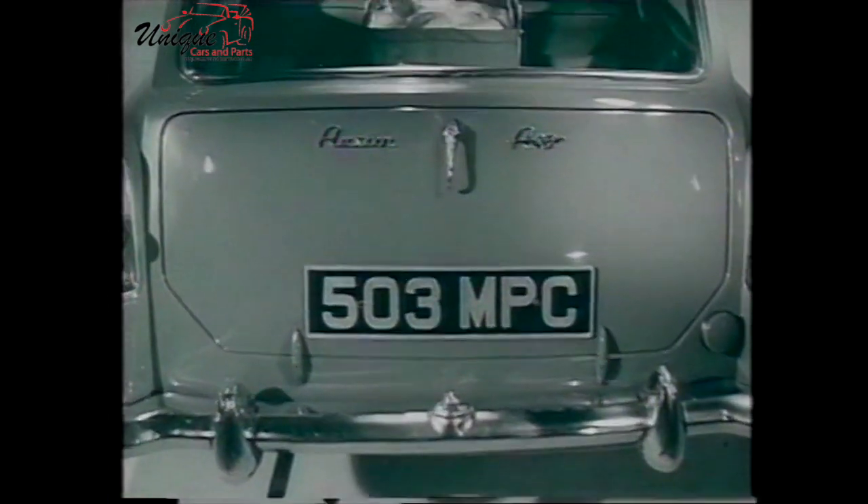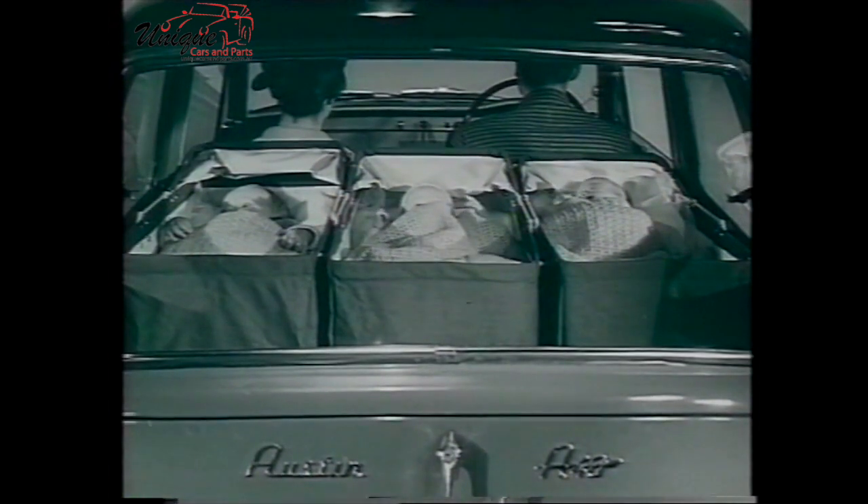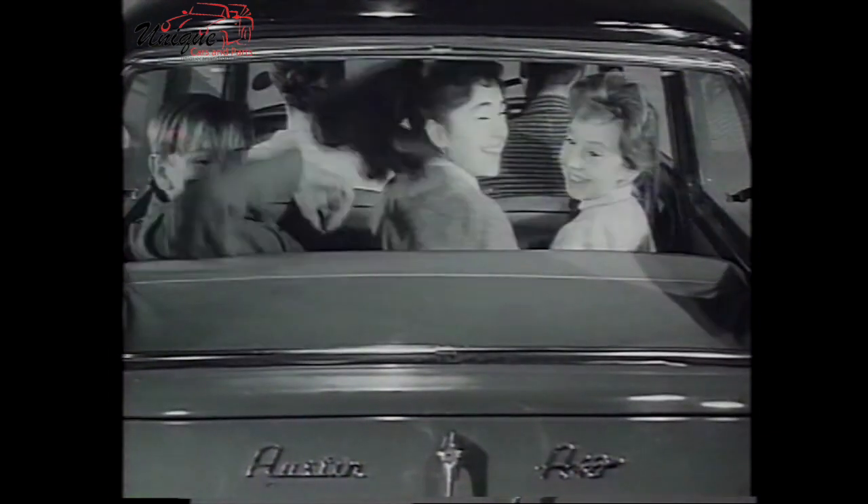You can't put a baby into a luggage boot, but you can put a baby — in fact several babies — in the back of an Austin A40. And with the rear seat up, you can take bigger babies with equal ease.